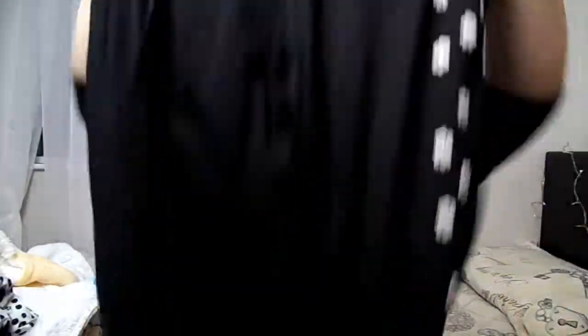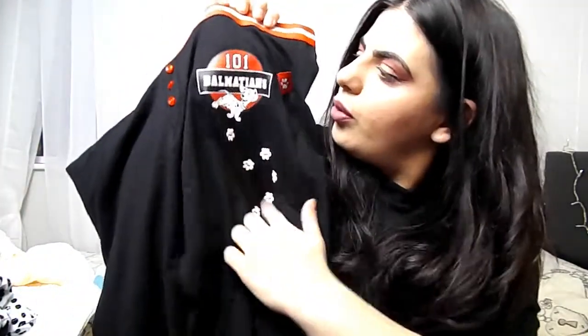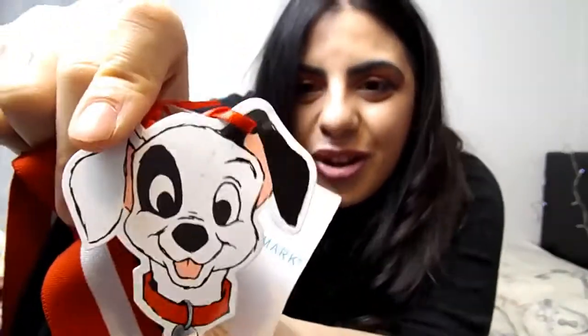I also got the matching bottoms. They've got a red and white stripe band on the top and they're all black with a cuffed bottom — not too baggy. There's a paw print and the 101 Dalmatians logo print on them, plus three red buttons. They have adorable little tags on them too. I paid eight pounds for these and got them in a size L so they'd be nice and comfy.